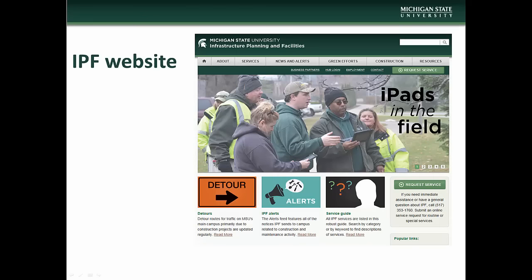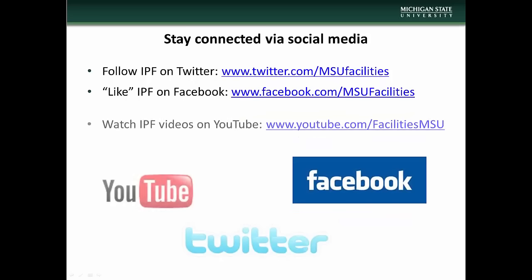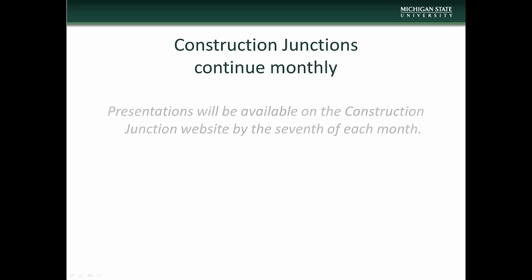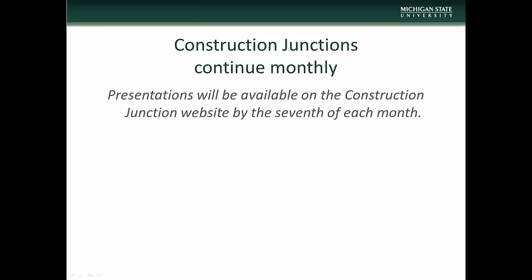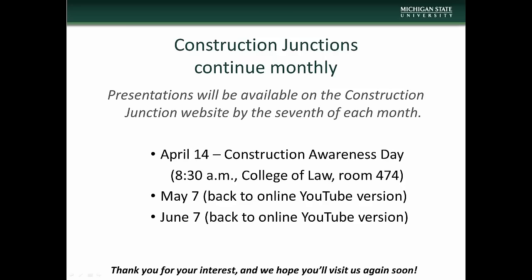This concludes the March Construction Junction presentation. We encourage you to visit the Infrastructure Planning and Facilities website at www.ipf.msu.edu, where you will find information on construction and maintenance alerts, detour information, construction junction information, and project and contact information. There are also a number of other IPF resources available, including listservs you can subscribe to to keep up to date with various IPF projects and events. Stay connected with IPF via social media — follow us on Twitter, like us on Facebook, and watch our videos on YouTube. Construction Junction presentations will be made available on the CJ website beginning the 7th of each month. For our April presentation, we will be holding our annual Construction Awareness Day event on Thursday, April 14th at 8:30 a.m. in the College of Law, Room 474. We will then return to the online format beginning in May. We thank you for taking the time to check us out, and we hope you will visit again.